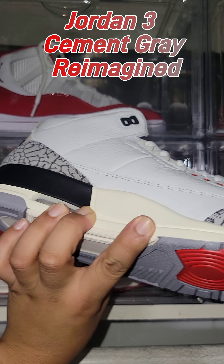Jordan 11 Gratitude, aka DMP 11s. Been waiting for these all year long. Quality upper leather. Gold Jumpman logo and gold checkered carbon fiber plate. Major flaw — leather creases easily. To the real sneakerheads, that doesn't matter. Thanks for watching.